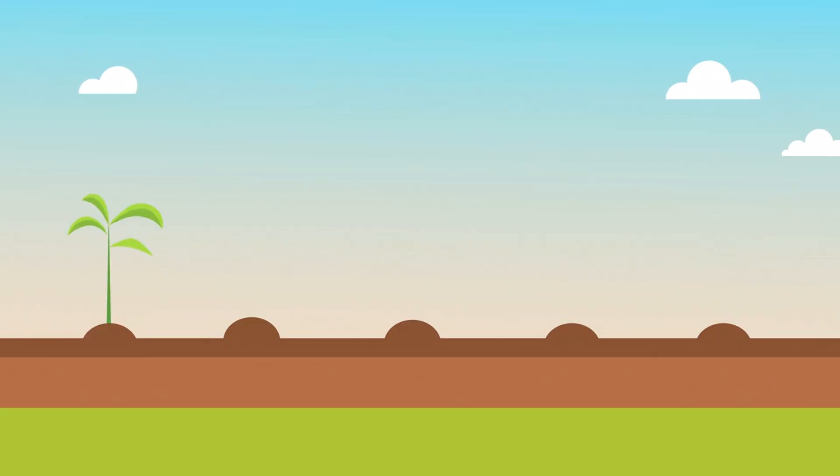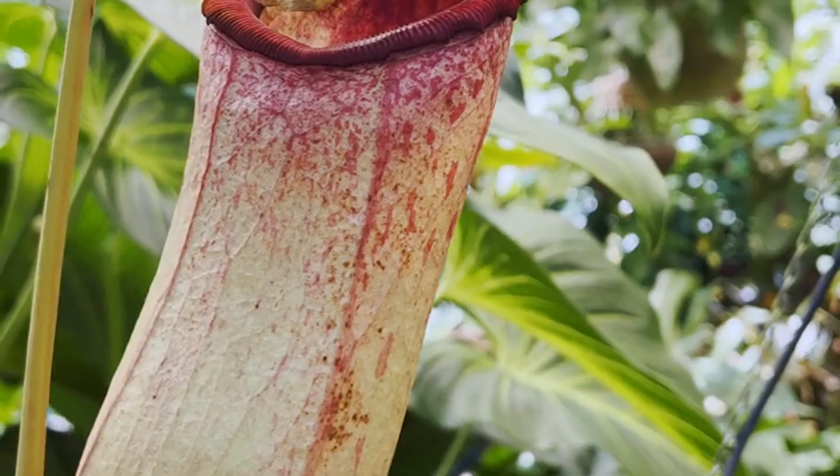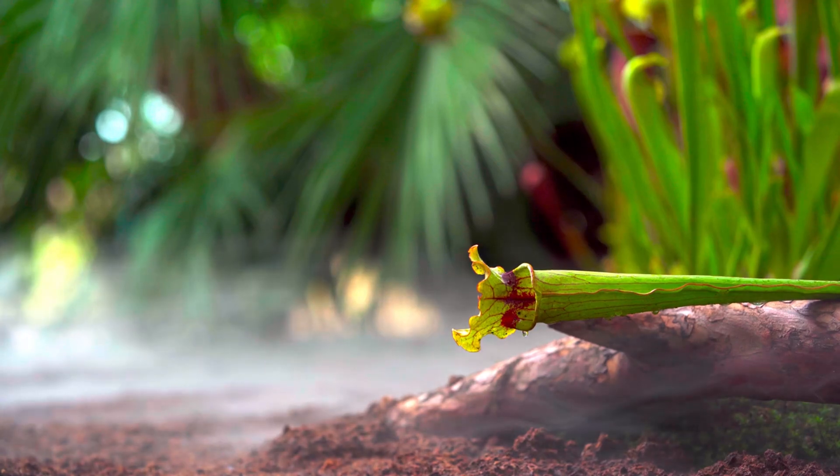Get ready to dive into a world where plants do more than just grow. They shock, amaze, and defy expectations. Carnivorous plants — Nepenthes, known as pitcher plants, are nature's finest insect trappers.